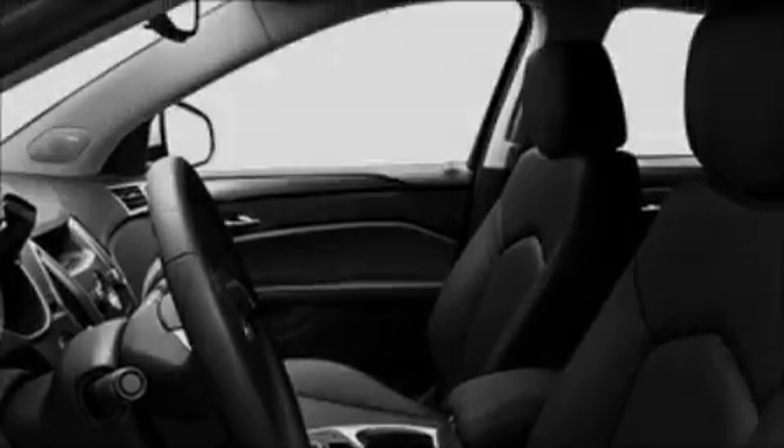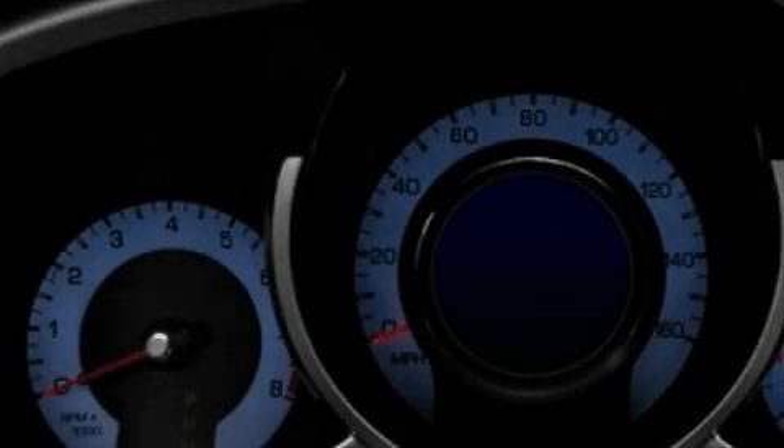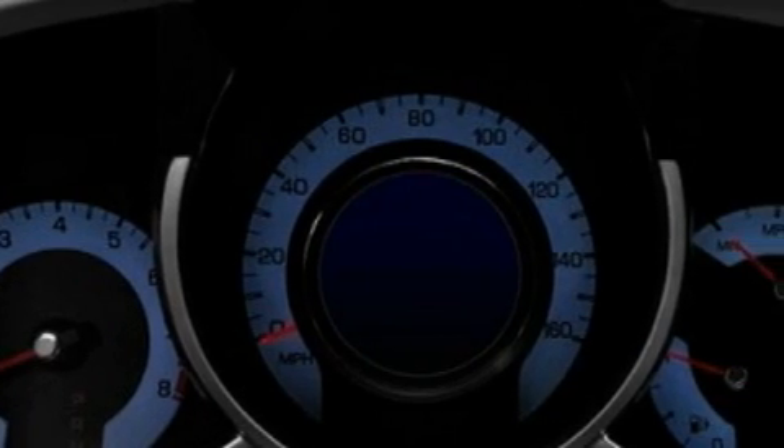It also features a premium audio system, satellite radio, a low-tire pressure indicator, traction control and stability control systems, and this automobile's stylish design always looks great.